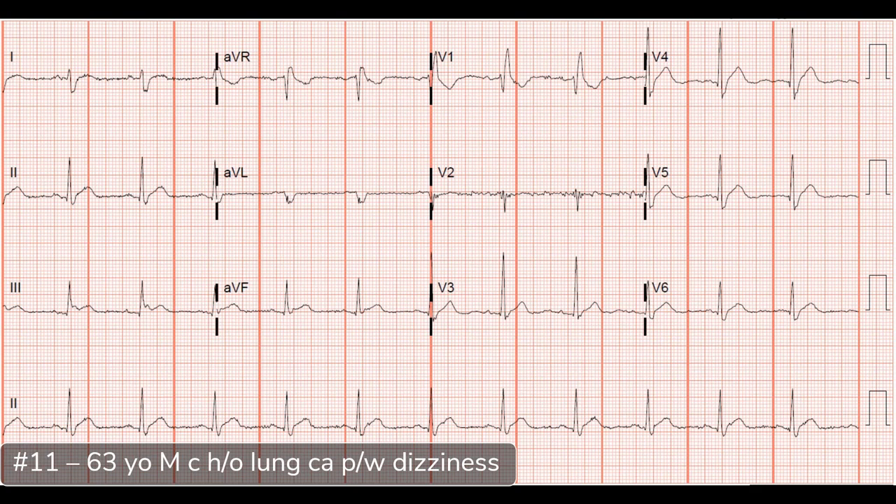This is a 63-year-old male with a history of lung cancer who came in complaining of dizziness. The rate looks normal; it looks like a sinus rhythm. The PR interval looks normal. The QRS is probably close to normal, maybe borderline. The QT, though, does appear abnormal — it looks kind of short. In V4, V5, V6 they all look pretty short; the start of the T-wave sometimes blurs into the QRS complex. You can see it almost best in the inferior leads. In terms of signs of ischemia, I don't really see much. I think this is a sinus rhythm with a short QT.